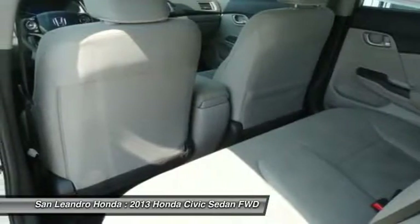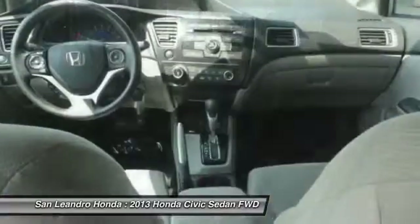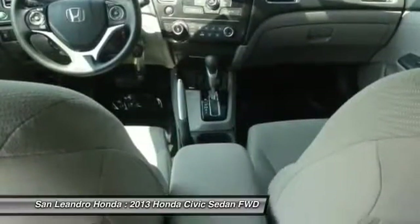Visit www.sanleandroonda.com. The used Honda Civic LX is listed on autotrader.com and cars.com.